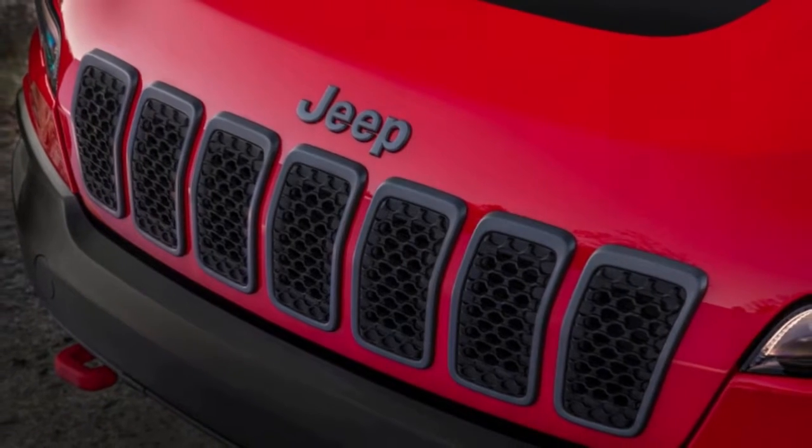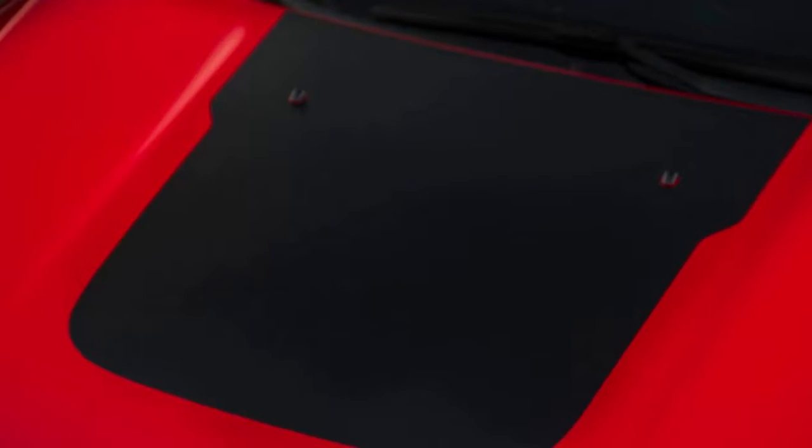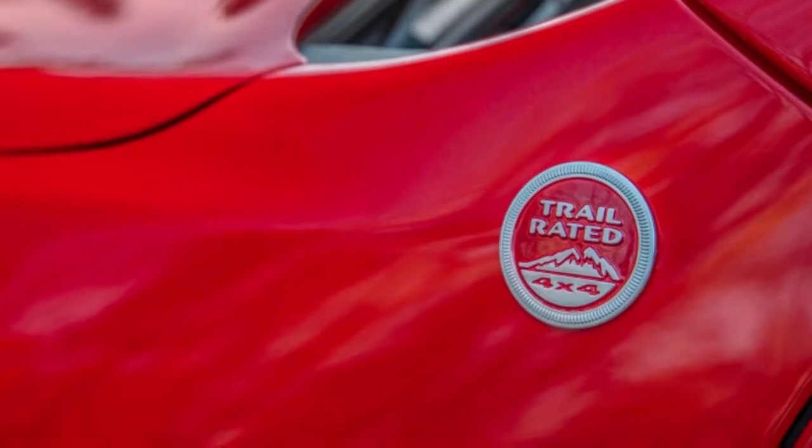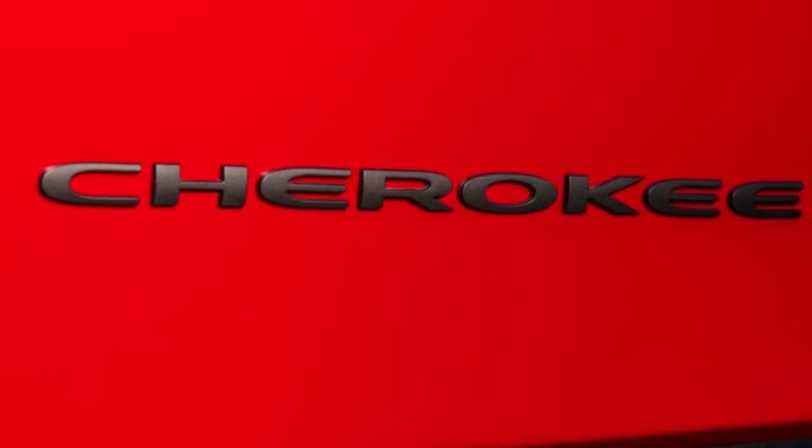The backside also gets a substantial overhaul — the tail lamps now have LED accents, though the overall shape is mostly the same. A new rear fascia now houses the license plate, making the Cherokee look less bottom-heavy.